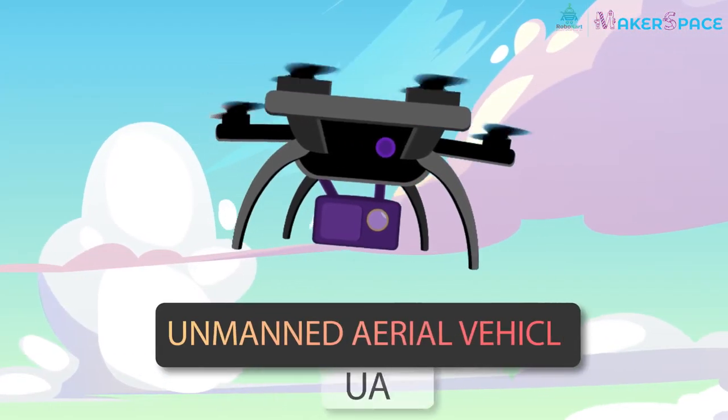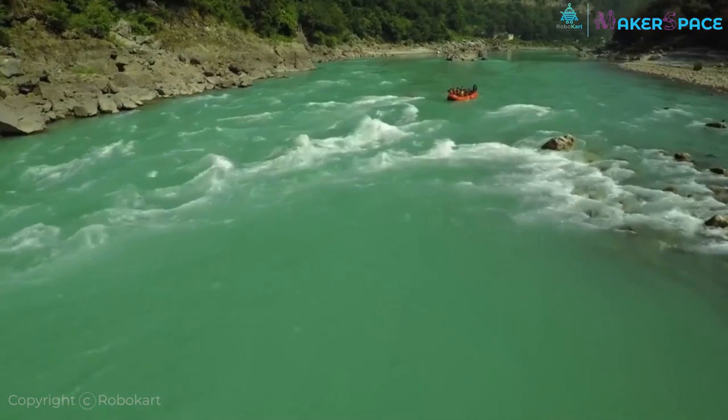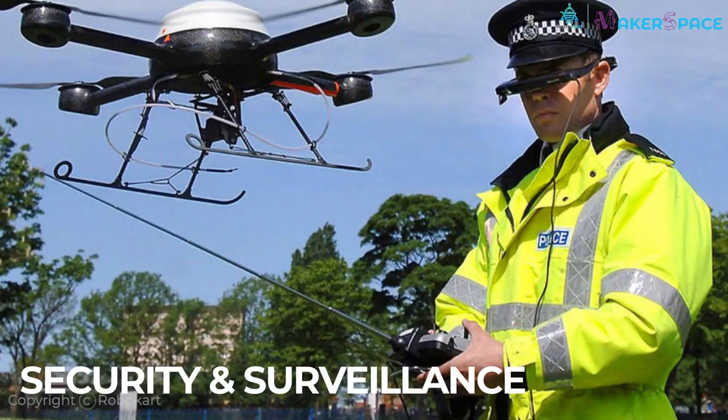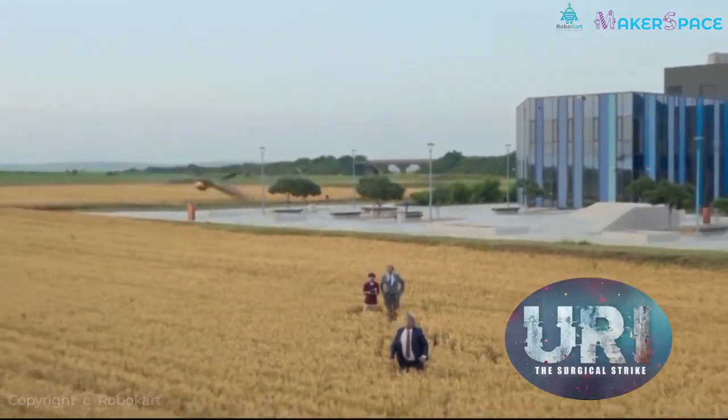Unmanned aerial vehicles — the UAV is a synonym of drone. Drones find their application in almost all fields, such as security and surveillance, and the best example we all have recently seen is in the movie URI.